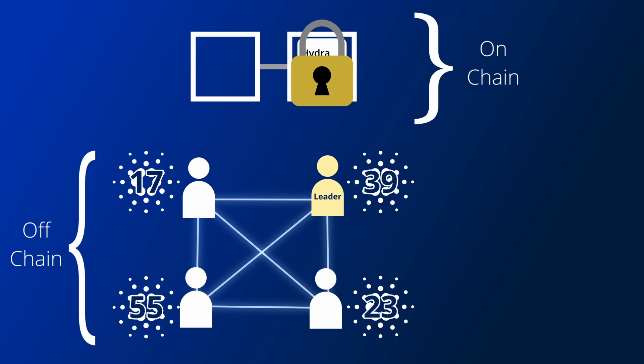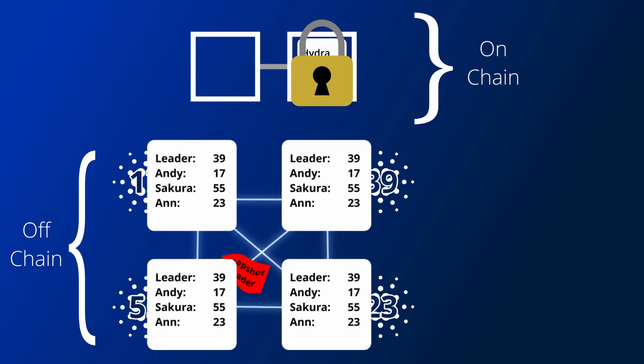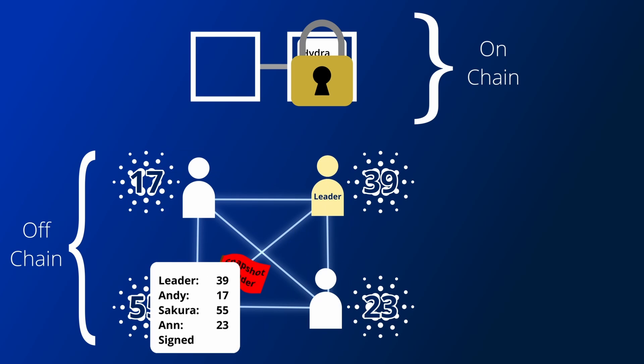To deal with this, in a round robin fashion, participants will be assigned as a snapshot leader. This snapshot leader will take a snapshot of their local state and share it with the other participants. If they all agree with it and everyone signs a multi-signature on the snapshot, all the transactions from before the snapshot can be considered final. They can also prune any old transactions from before the snapshot if they are running short on memory.